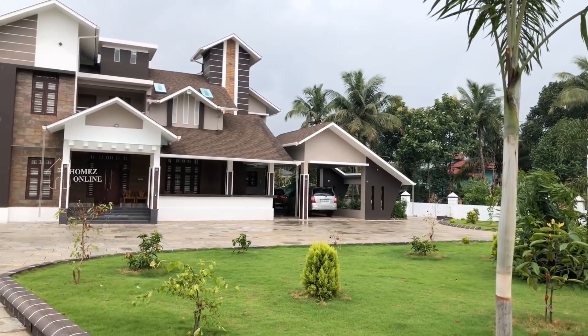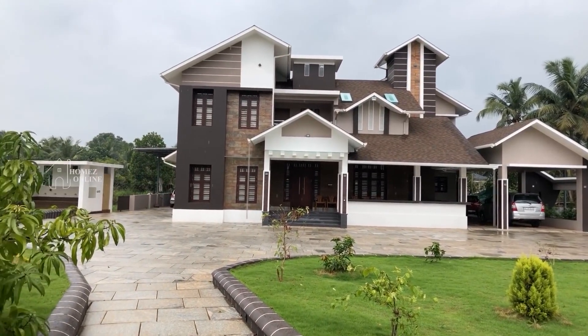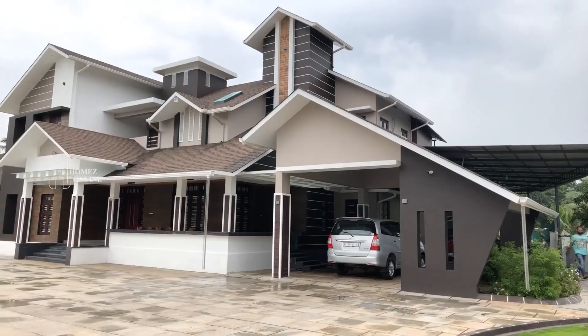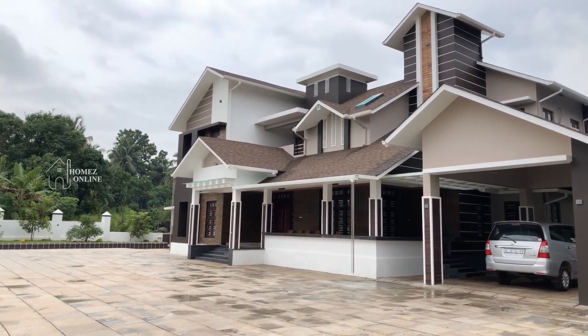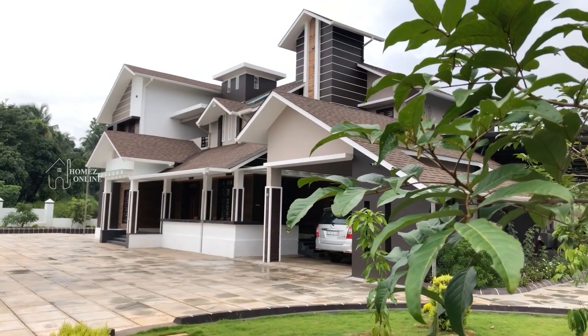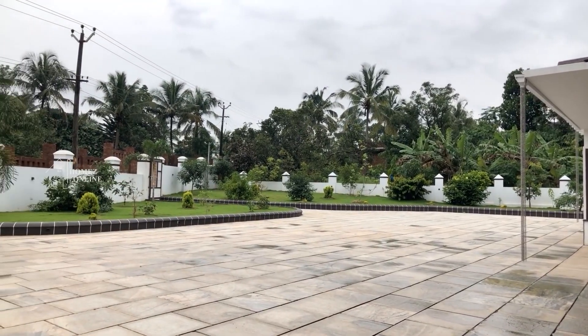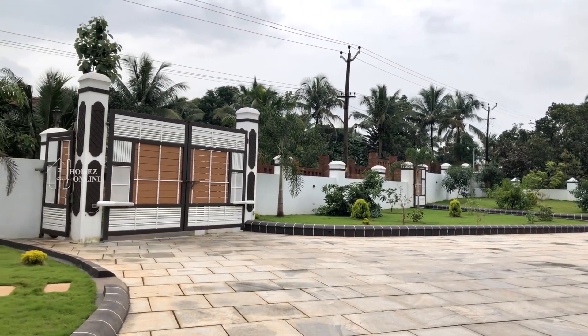Hi everybody, welcome back to another video. Today we are presenting a contemporary super deluxe home with classy interior and five bedrooms. On this residence, two bedrooms are situated on the ground floor and three on the first floor, with a suitably paved outdoor landscape that adds beauty to the art design, sprouted from the mind's architect.